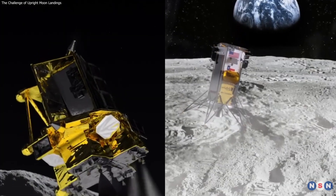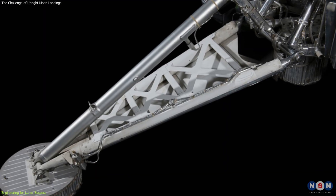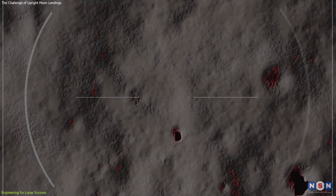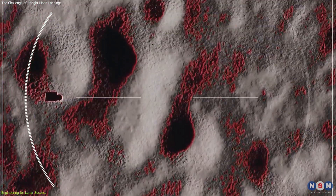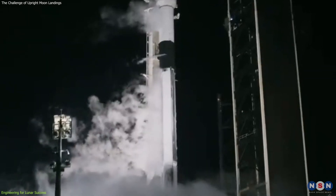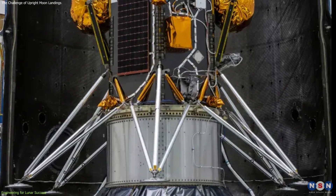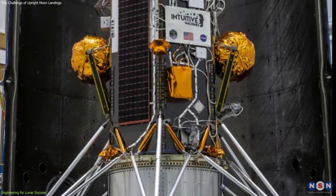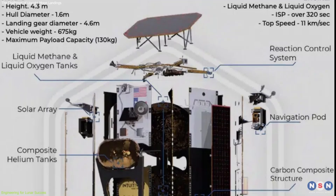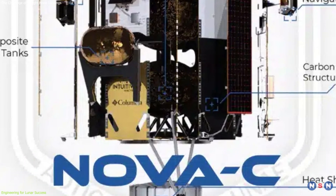Some engineering solutions to the challenges highlighted by these missions include wider landing legs for increased stability, precise navigation systems to ensure accurate landings, and robust testing protocols to identify and mitigate potential issues before launch. The design of spacecraft like Odysseus, with its tall structure necessitated by fuel tank configuration, emphasizes the need for a careful balance between engineering requirements and landing stability.